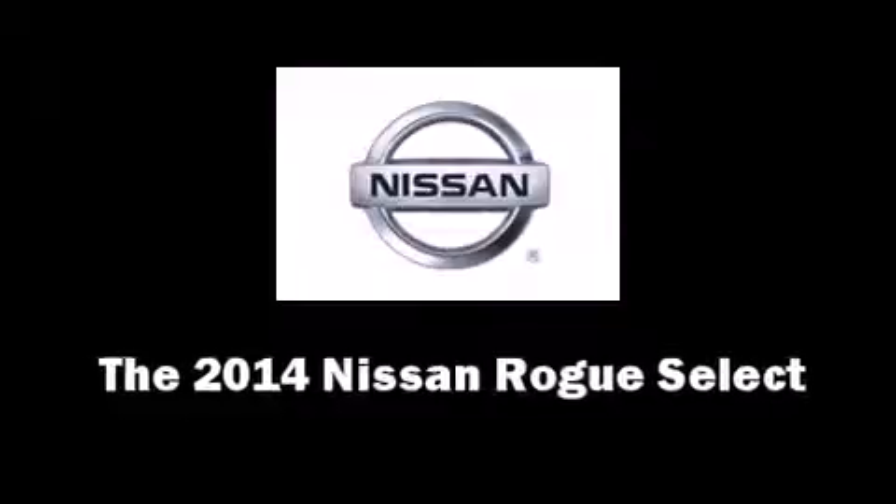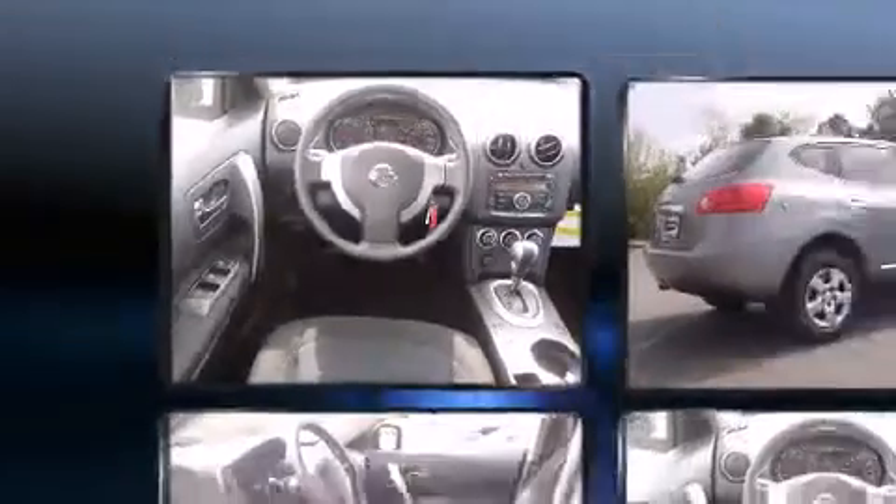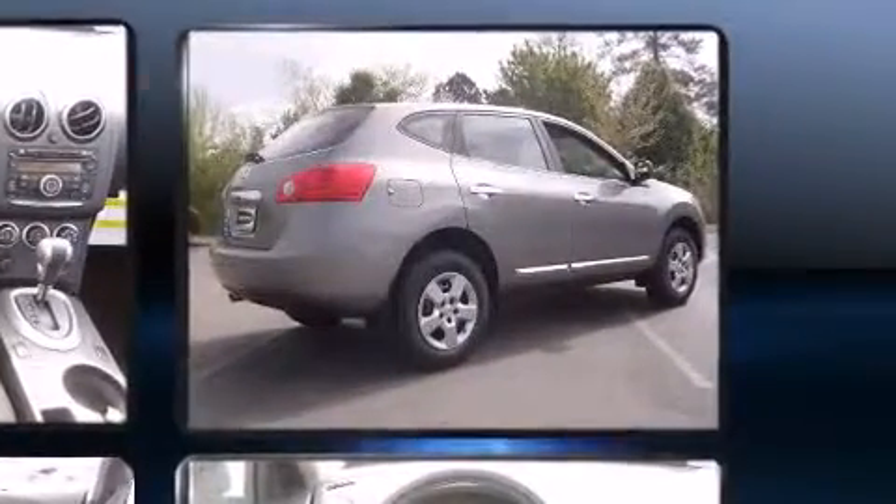Load your family into the 2014 Nissan Rogue Select. Smooth gear shifts are achieved thanks to the 2.5-liter four-cylinder engine, providing a spirited yet composed ride and drive.